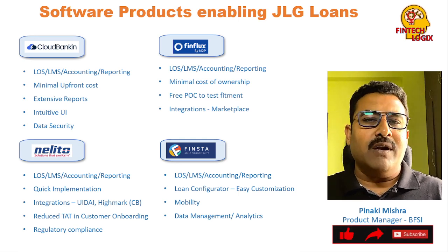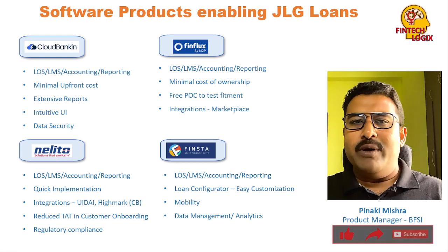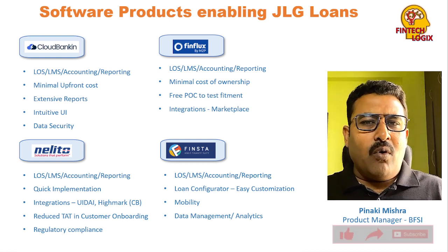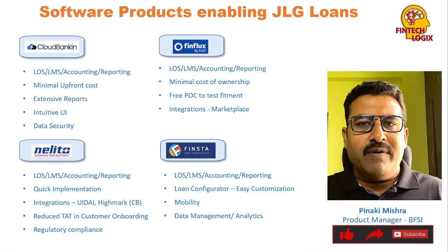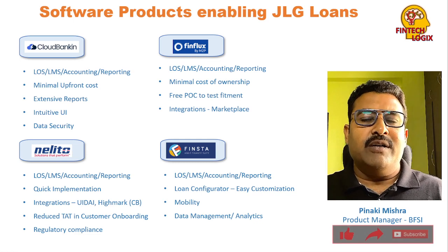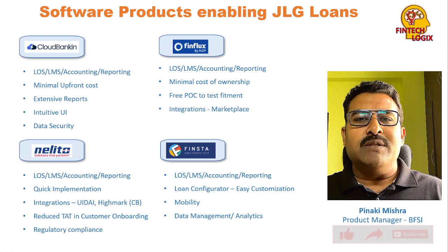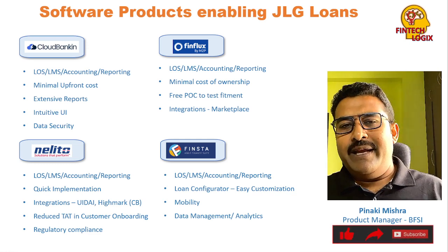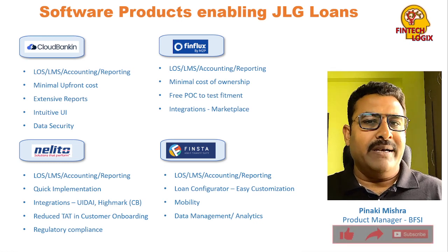FinFlux also covers end-to-end LOS, LMS, accounting, and reporting. The cost of ownership of FinFlux is minimum because this is a mature product with a lot of functionality and flexibility, making it fit for any kind of JLG loan products. Overall, you would spend very minimally in terms of ownership over a longer period. If any additional functionality needs to be developed, the lender's own tech team would be able to develop and integrate it much more easily.